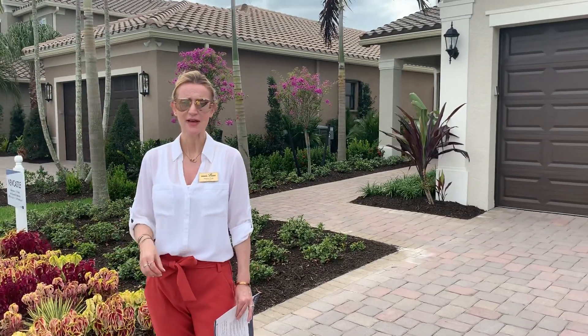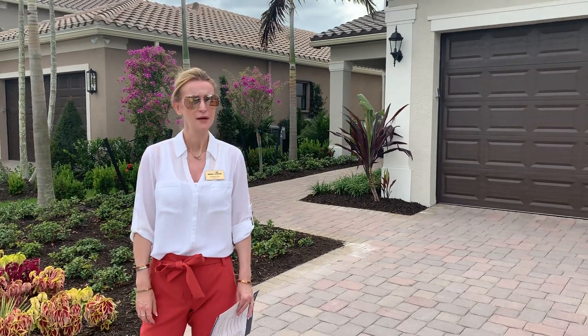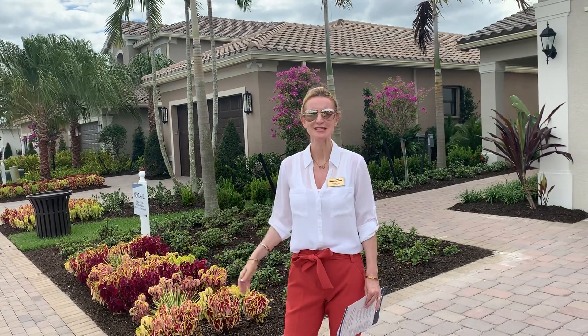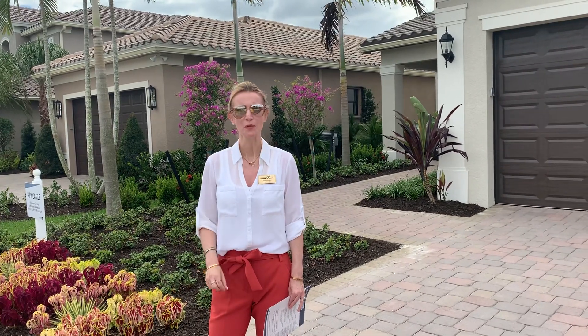Donc les maisons, ça va de 250,000 dollars jusqu'à 500,000 dollars à peu près, avec le nombre de chambres qui varient entre deux chambres et jusqu'à cinq, six chambres. Et donc nous allons vous montrer aujourd'hui l'intérieur de deux ou trois modèles.